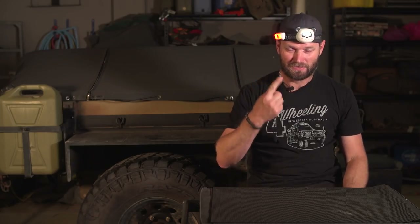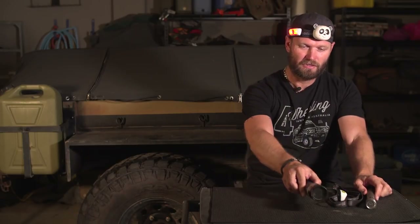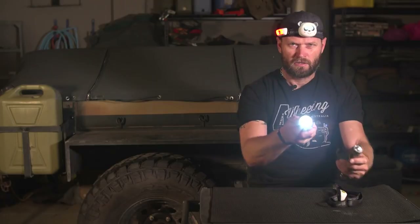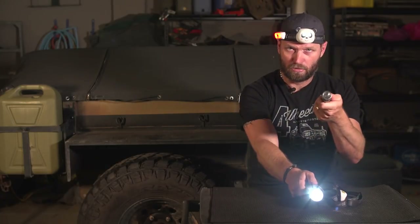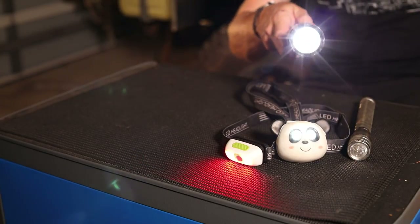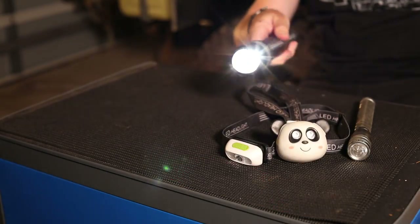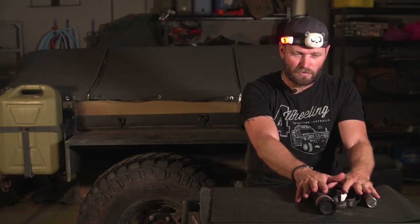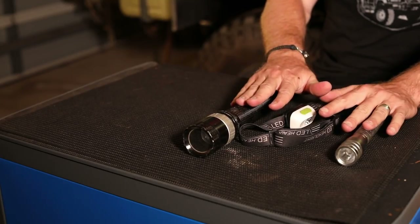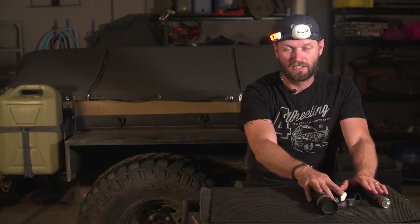Next up we have head torches - also known as flashlights depending on where you're from. Perfect example why you need batteries - it's flat! People often forget to bring their head torches and torches. You can imagine what that would be like when you're trying to cook dinner, especially if you don't have lights around the vehicle. Even if you do, if you want to go to the toilet in the middle of the night you need a head torch. Keep them in your car or in your sleeping bag and you won't forget them.